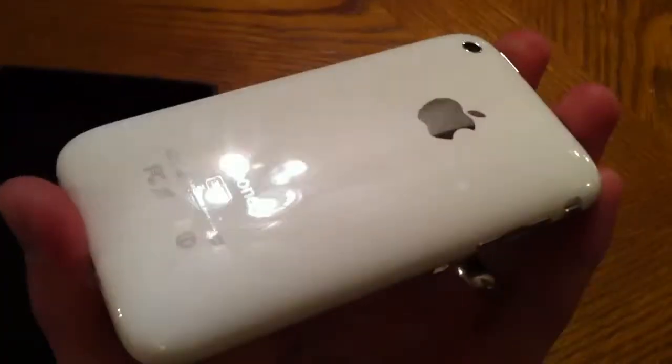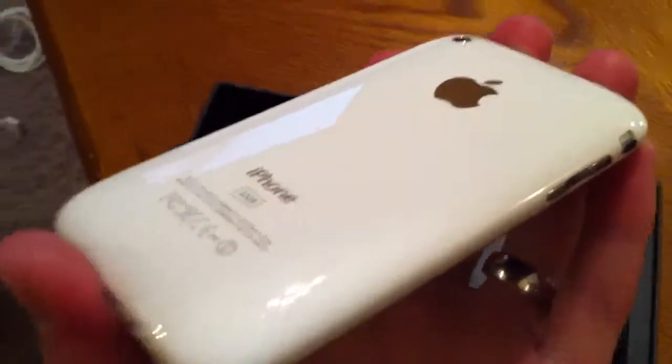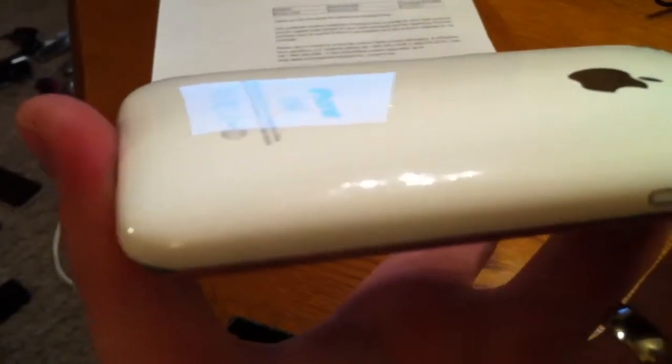Let me flip it over — I'll show you the back. I might have some fingerprints on it. There we go, catch the light. In the pictures I tried to show it — catch the TV in the reflection or something so you can see what kind of shape it's in. Looks great.